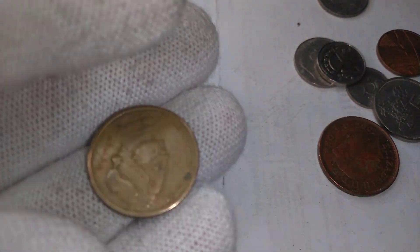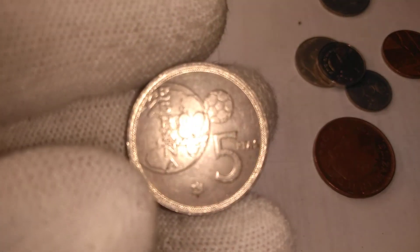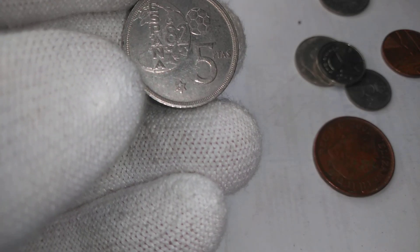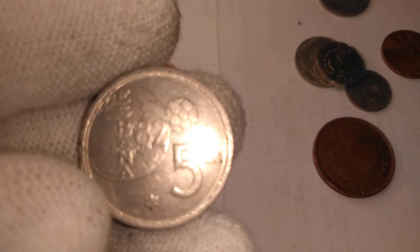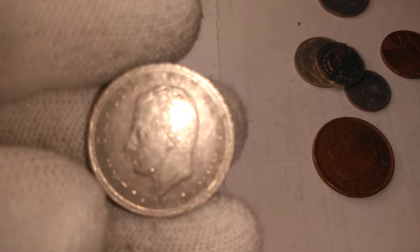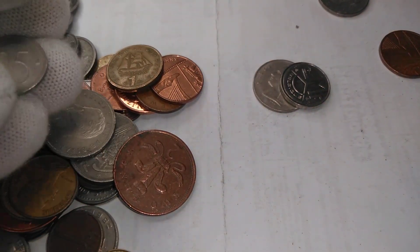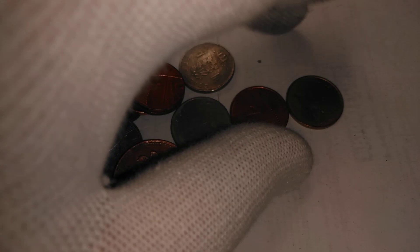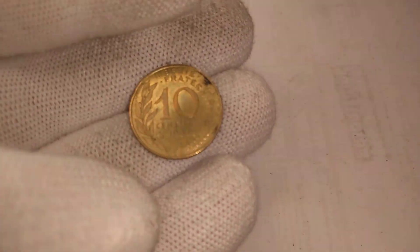We have a Greek one drachma. The country of Spain in 1982 had the FIFA World Cup, and we have a commemorative five peseta for this — with the Spanish king on the other side. And we got another British two-penny, a Belgian 25 centime, and several more Belgian francs, finishing up with a French ten centime.